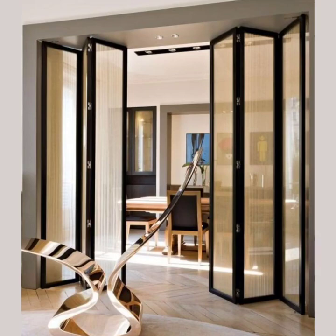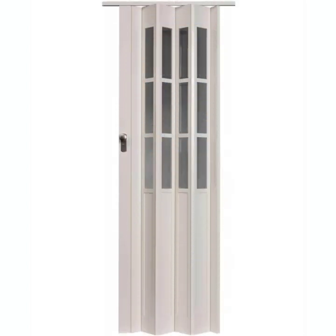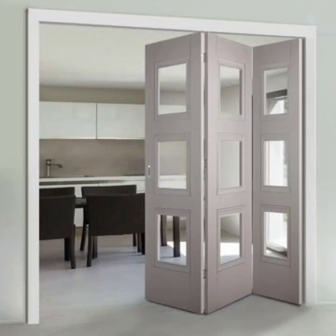We have a set of folding doors with a modern twist. These doors feature a unique patterned wooden design, adding an element of visual interest to any space. They are perfect for those looking to make a statement with their interior design.